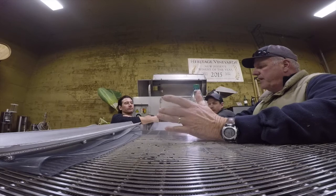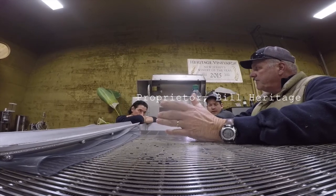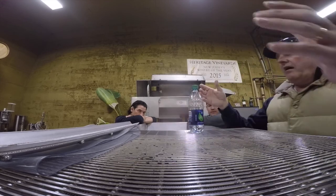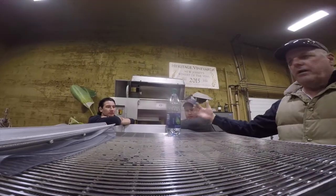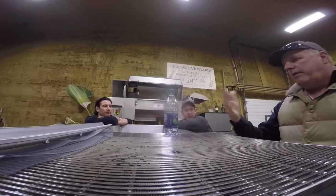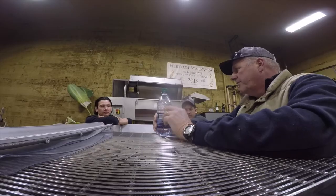I was at Sonoma Contrera last year and they had their line set up where the de-stemmer went down onto a rolling belt, and they had gates — if the belt was long enough you could have a gate for each tank. It would be really cool. That's just a little brainstorm I got going from my peach days.